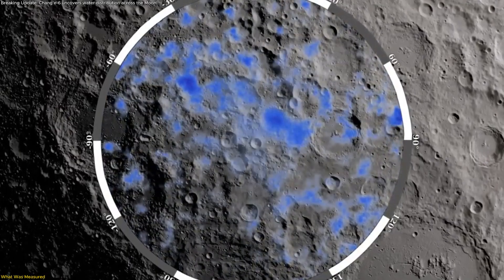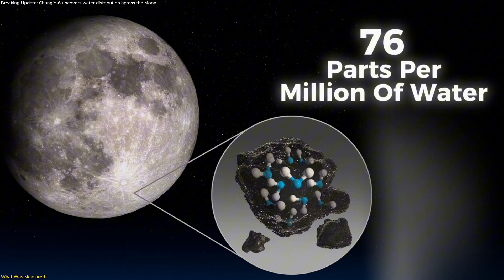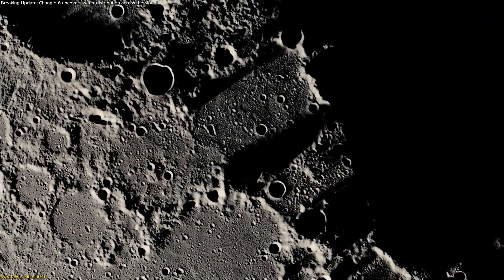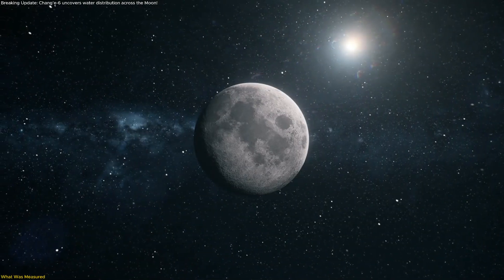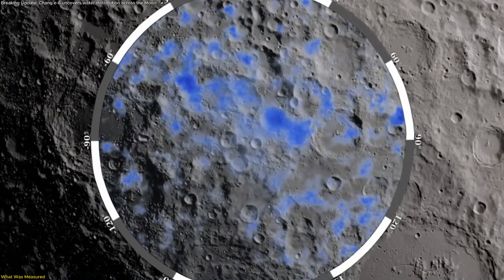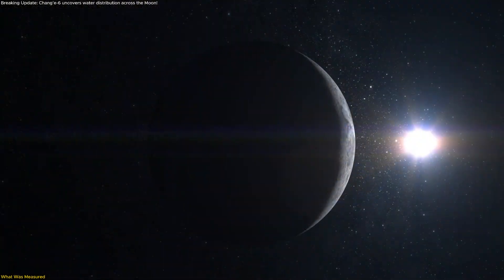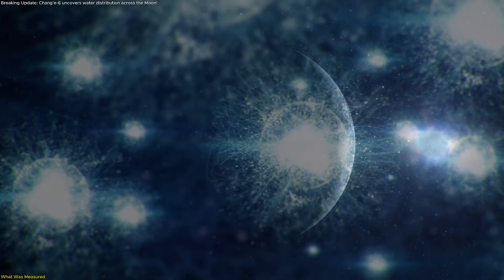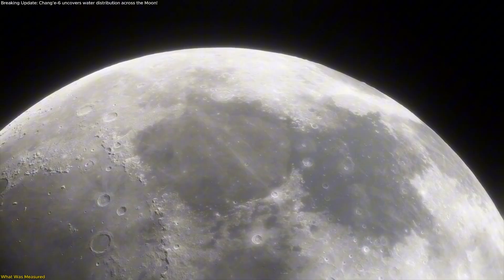In the freshly exposed shallow subsurface, the average was about 76 parts per million. This depth contrast, paired with a clear daily rhythm — hydration dipping toward local noon — shows that water at the very top of the lunar soil is not static. It accumulates during cooler periods and partially escapes or migrates when heated, creating a real, observable cycle in the upper centimeters.